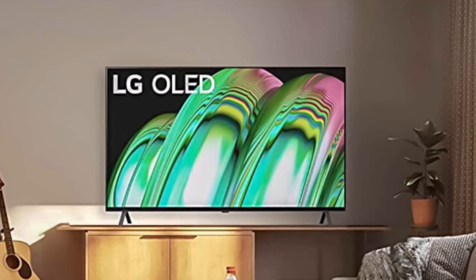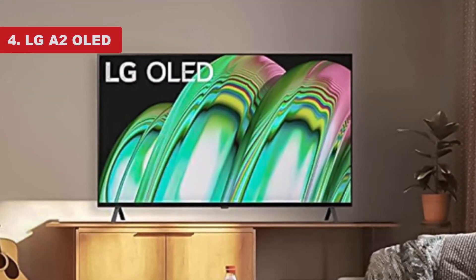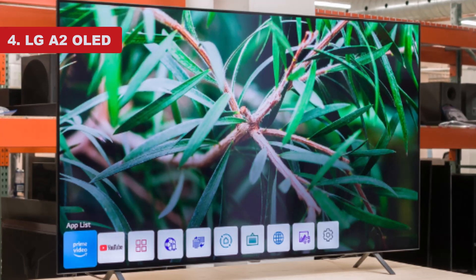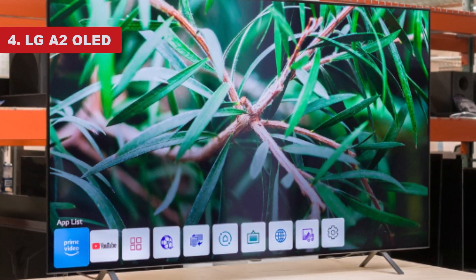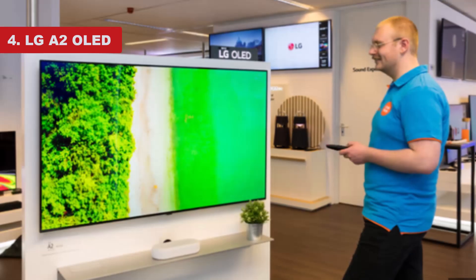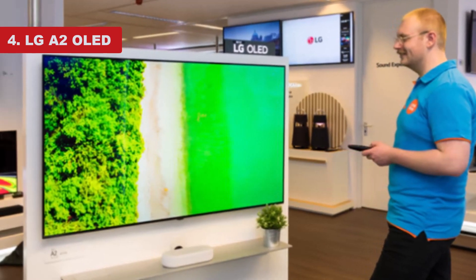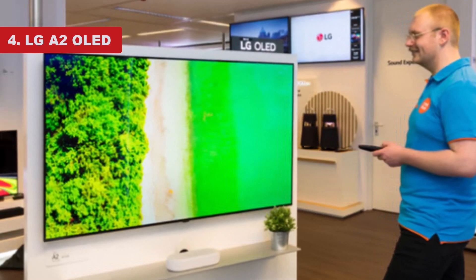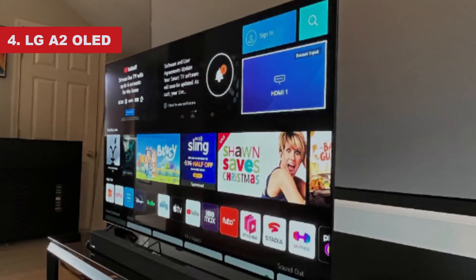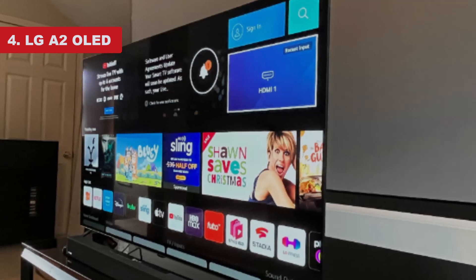The last product on the list is the LG A2 OLED. No OLED TVs are available at a budget price point, but the LG A2 OLED is as close as possible. It's a great choice if you want to experience the impressive picture quality that OLED TVs deliver but don't care about the gaming features of the LG C2 OLED. It still provides stunning picture quality in a dark room, with deep, inky blacks that look perfect in the dark, with no distracting blooming around bright highlights in dark scenes.